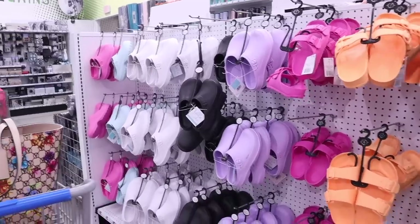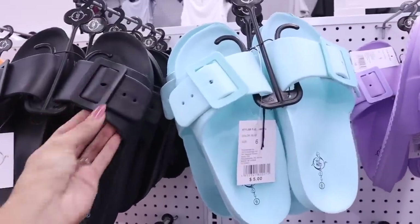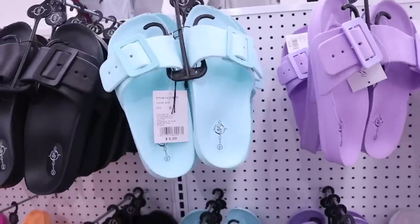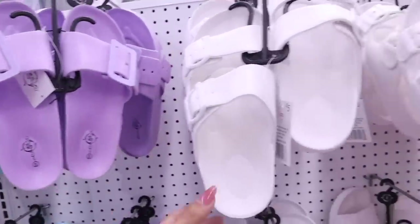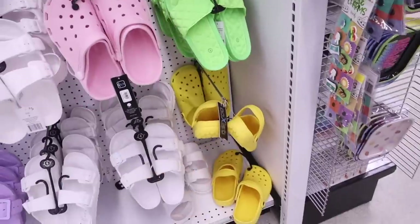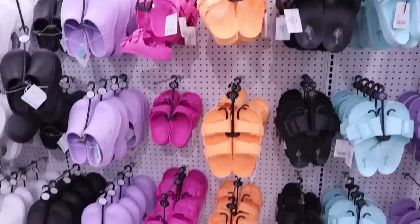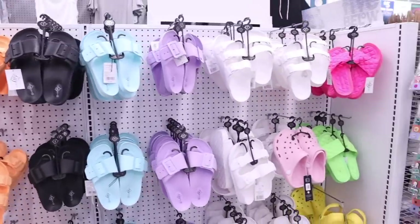It's finally time to show these amazing dupe sandals. These are new — they have a buckle you can adjust, and come in black, a beautiful shade of blue, purple, white, pink, neon slides, and mustard yellow. Everything over here is literally perfection — comment your favorite color down below.